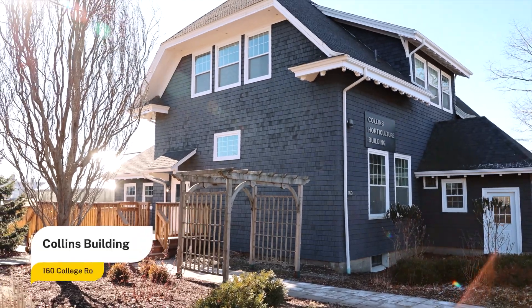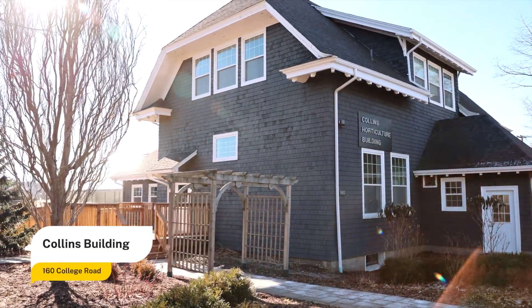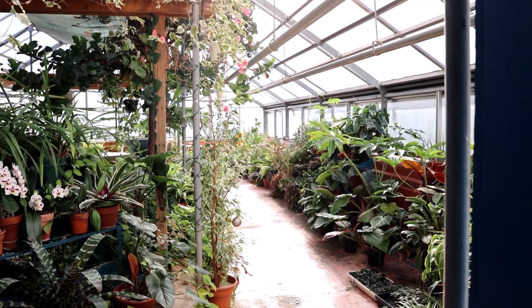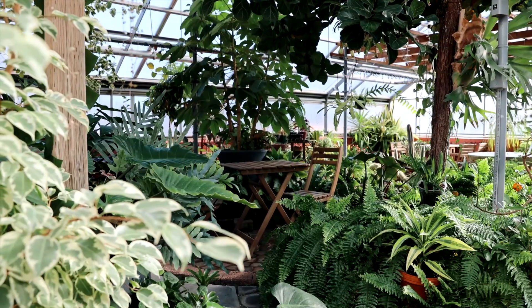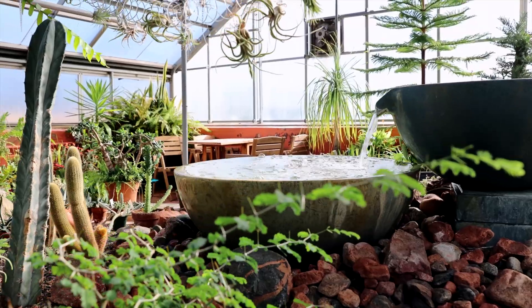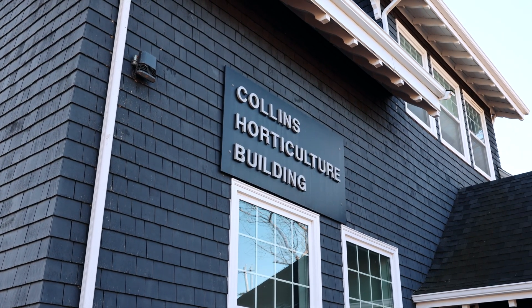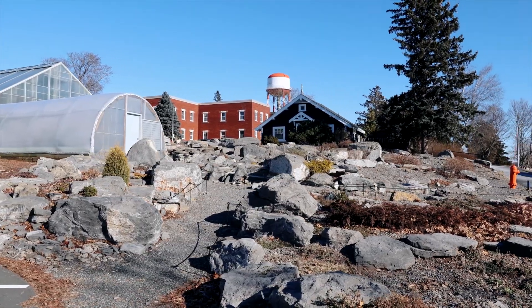Collins Building offers classrooms for horticulture and landscape architecture along with a computer lab. It is also home to one of our seven working greenhouses on campus where students can gain hands-on experience. Students also have the opportunity for experiential learning in our many outdoor labs including the demonstration garden, orchard and other gardens and field locations.